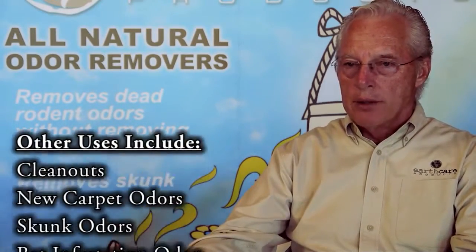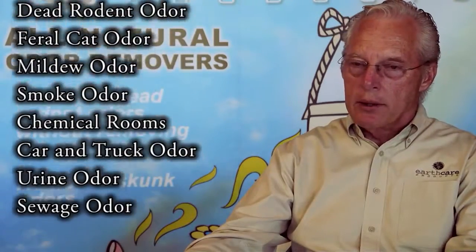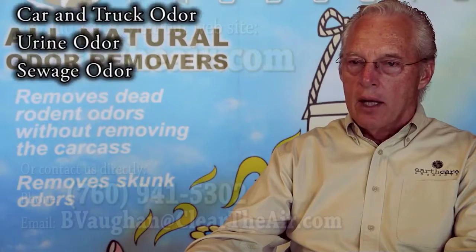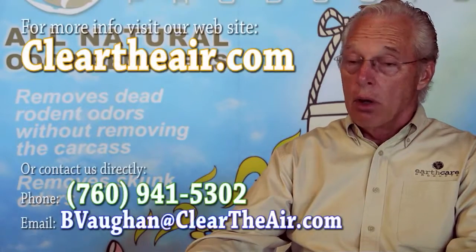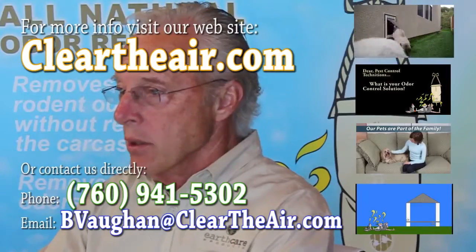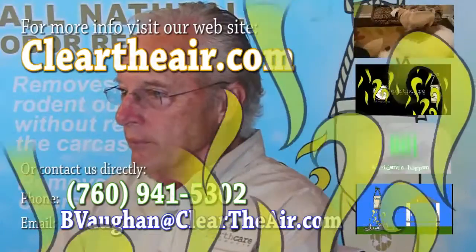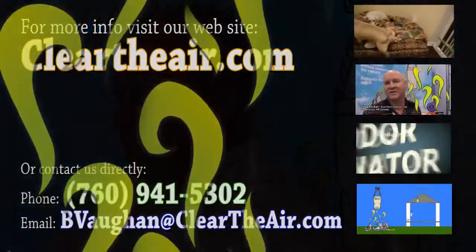You can eat it, it won't hurt you. So it's great to use around pets or small children. In the pest control industry or the pet industry, if you have a small animal like a cat or a dog, or an infant that eats the stuff, that's not going to hurt them. Totally safe.